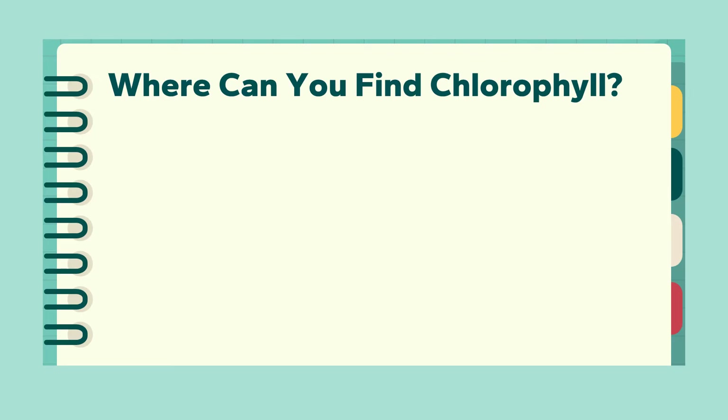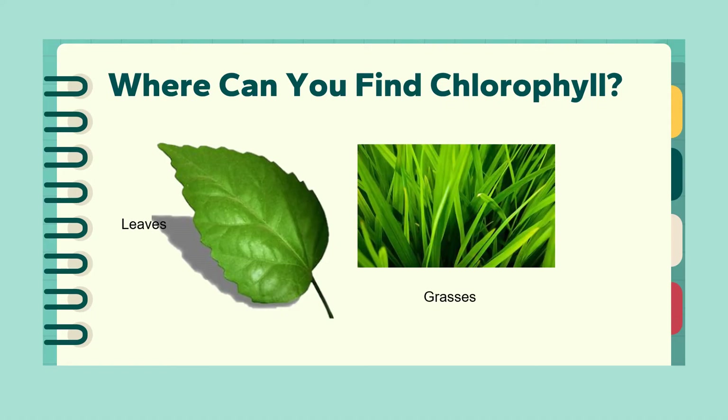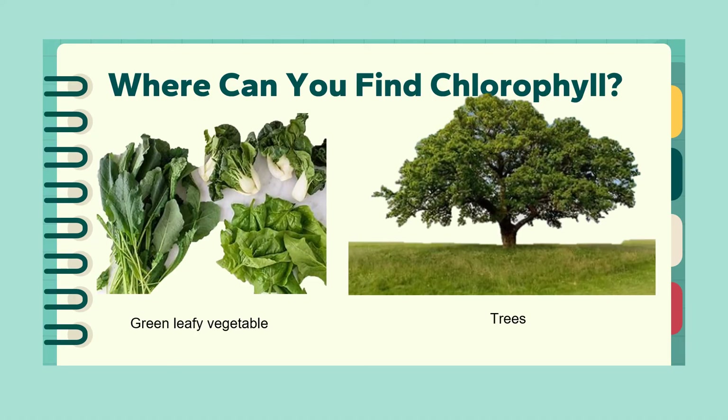So where can you find chlorophyll? Chlorophyll can be found in leaves, in grasses, green leafy vegetables, and trees. Remember, chlorophyll is like a magical green ingredient that helps plants make food and gives leaves their green color — keep an eye out for all the amazing plants around you!